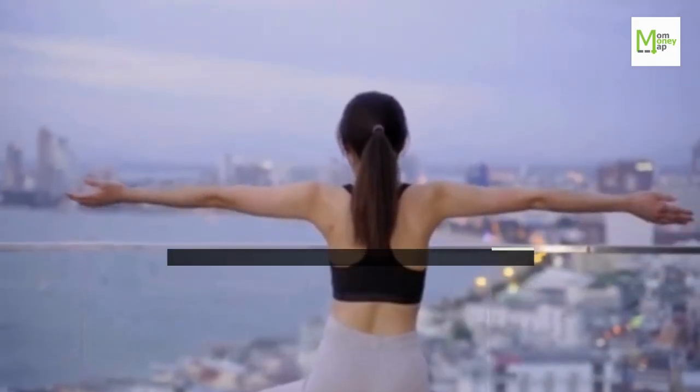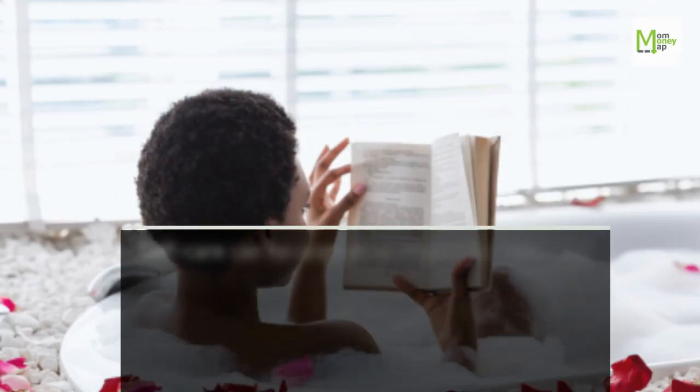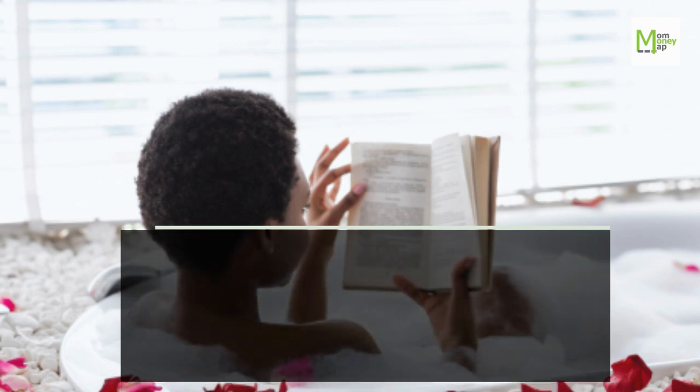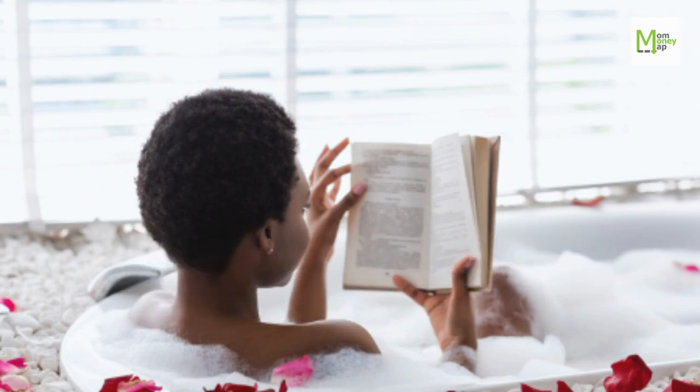Tip 98: Practice Self-Care. Self-care can be seen as an expensive habit — for example, going to the spa, getting a massage or facial. You can practice frugal self-care like writing in a journal, taking photos of things that are beautiful to you, or reading inspirational money quotes.